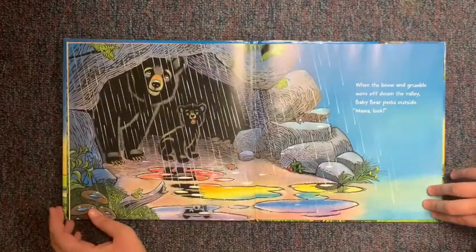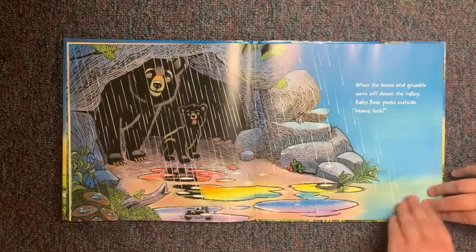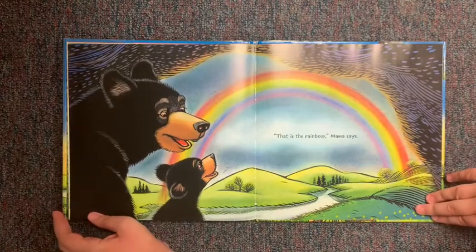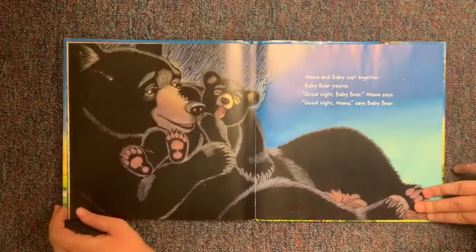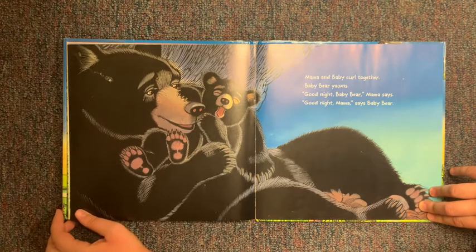When the boom and grumble move off down the valley, Baby Bear peeks outside. "Mama, look!" "That is a rainbow," Mama says. Mama and Baby Bear crawl together. Baby Bear yawns. "Good night, Baby Bear," Mama says. "Good night, Mama," says Baby Bear.